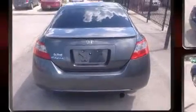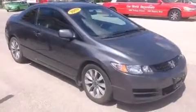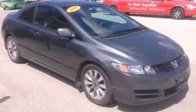Top features include leather upholstery, a tachometer, heated seats, heated door mirrors, remote keyless entry, and one-touch window functionality.